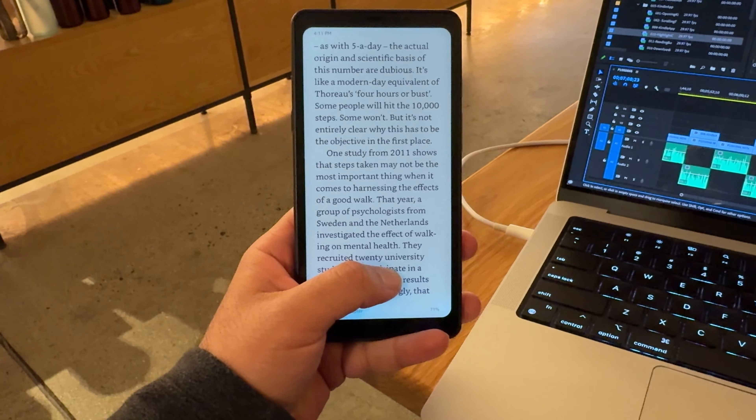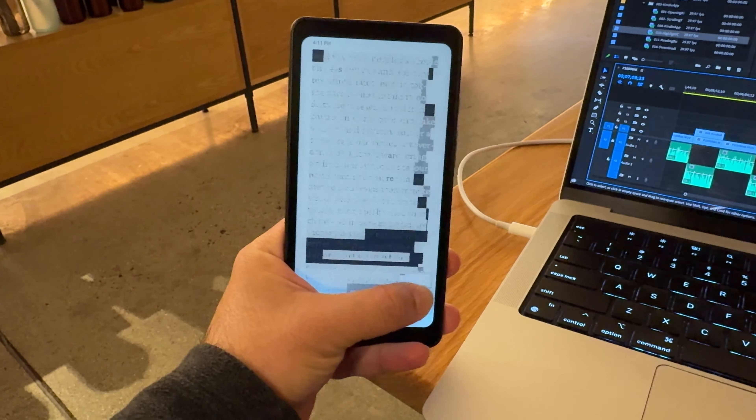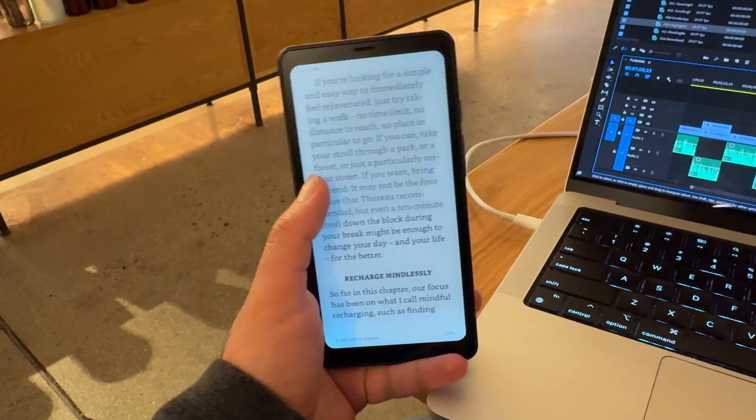When it comes to highlighting, I find myself struggling a bit more than I normally would with a regular Kindle e-reader. I have to be very precise with where I'm highlighting on the screen, and because the device is so fast, if I have to swipe and highlight between pages, I often end up changing too many pages instead of just one — which is a very unique problem I never thought I'd have.